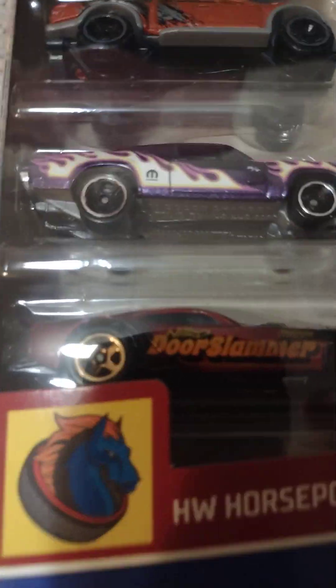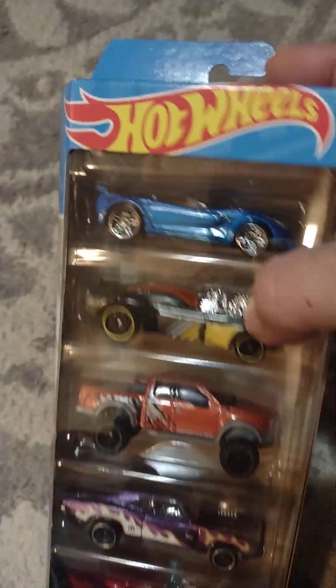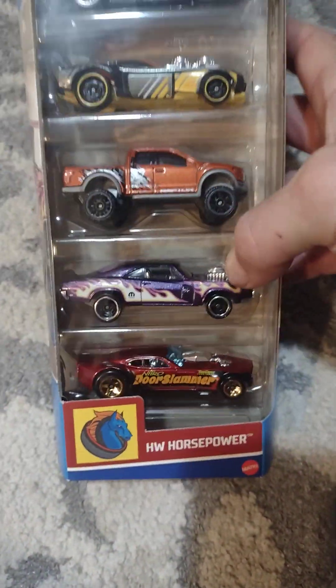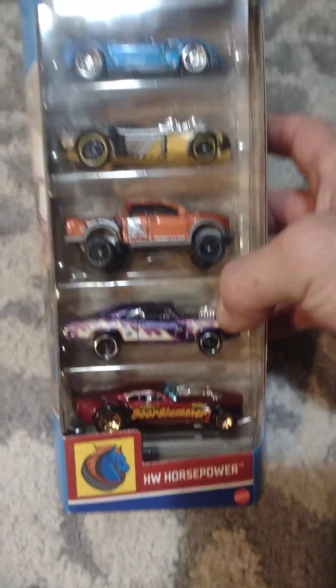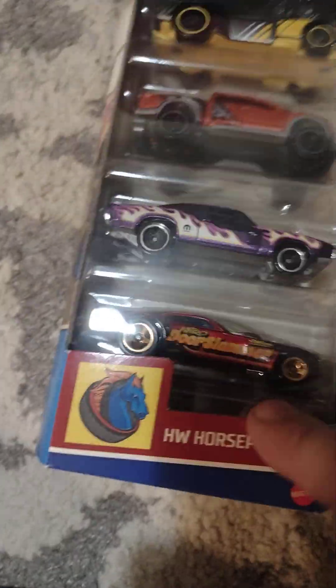HW Horsepower — Hot Wheels. I think it's Hot Wheels Horsepower. We've got the Corvette, Roger Dodger, Ford Raptor, I think that's a Charger — yeah it's a 70 Charger RT — and the Nitro Door Slammer.